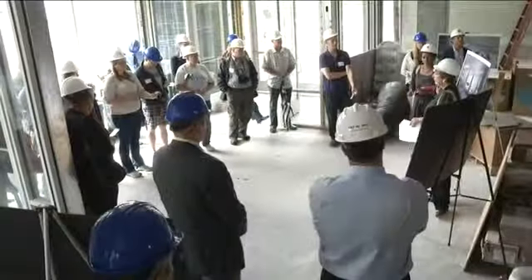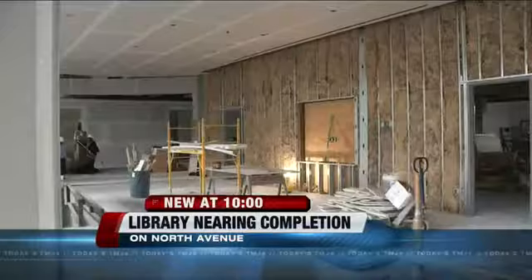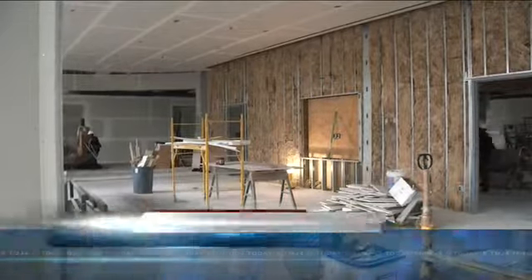A sparkling new edition on Milwaukee's East Side is nearing completion. The new East Side Library near Farwell and North got a tour today, and it'll have state-of-the-art amenities inside and out.